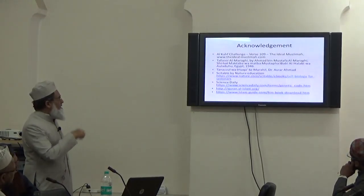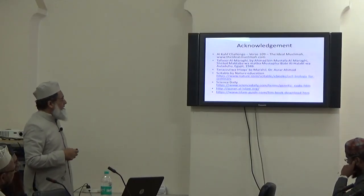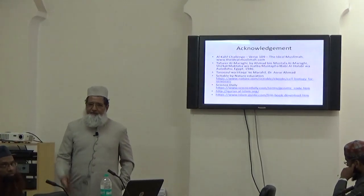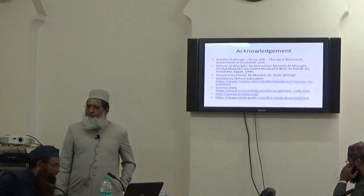These are some of the references which have been used to share this material. With this, I end my talk here. Thank you very much.